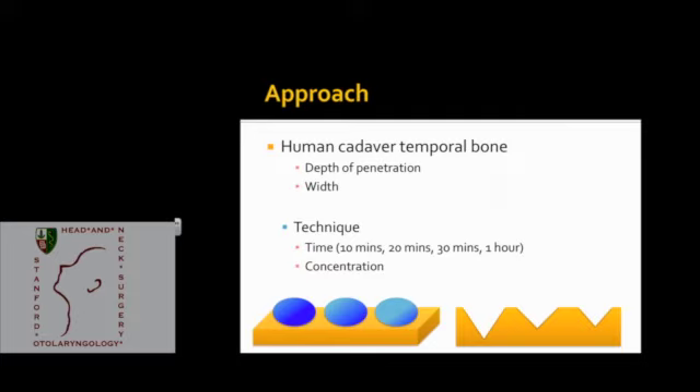Moving to our second prong, we'll look at human cadaver temporal bones. This will allow us to characterize: if we use different concentrations of the chemical for different periods of time, applied in different ways, how long does it take to get through cochlear bone? What's the depth of penetration, the width, and how much does the chemical spread? Different concentrations or application times would produce different shapes of penetration into the bone.